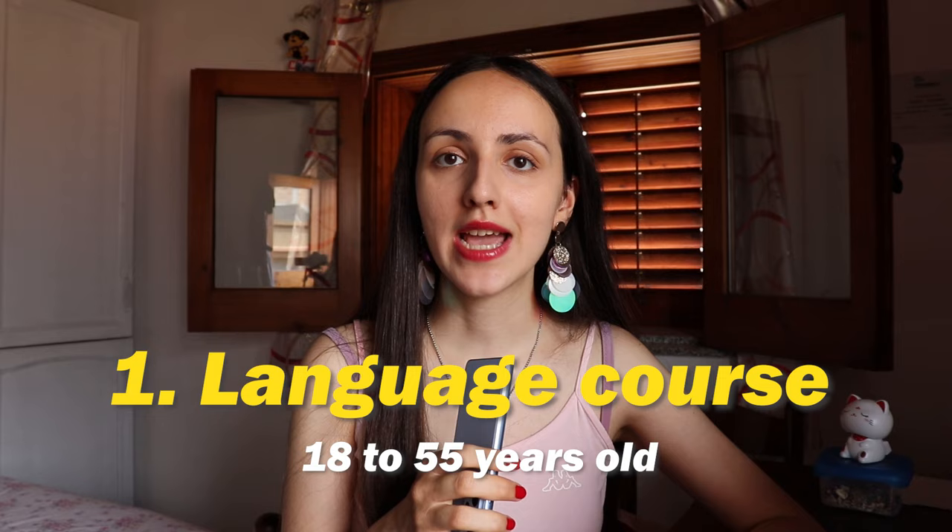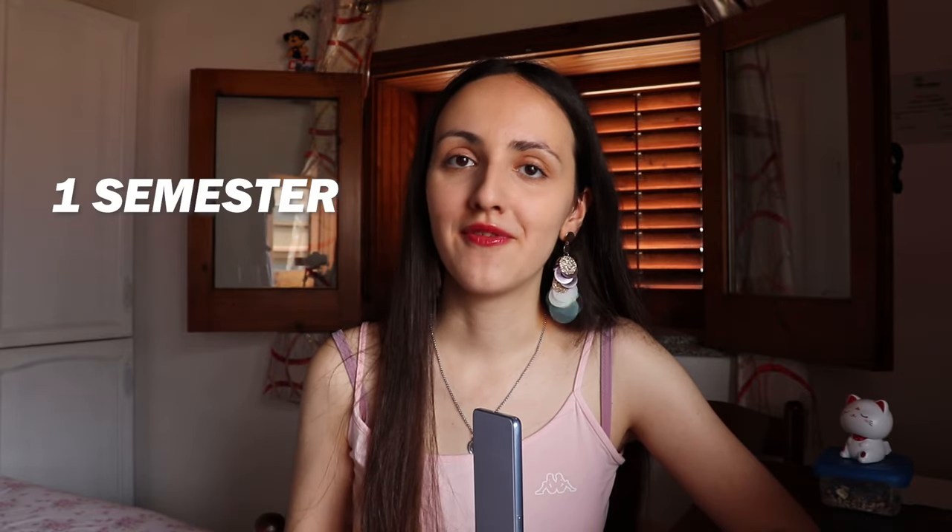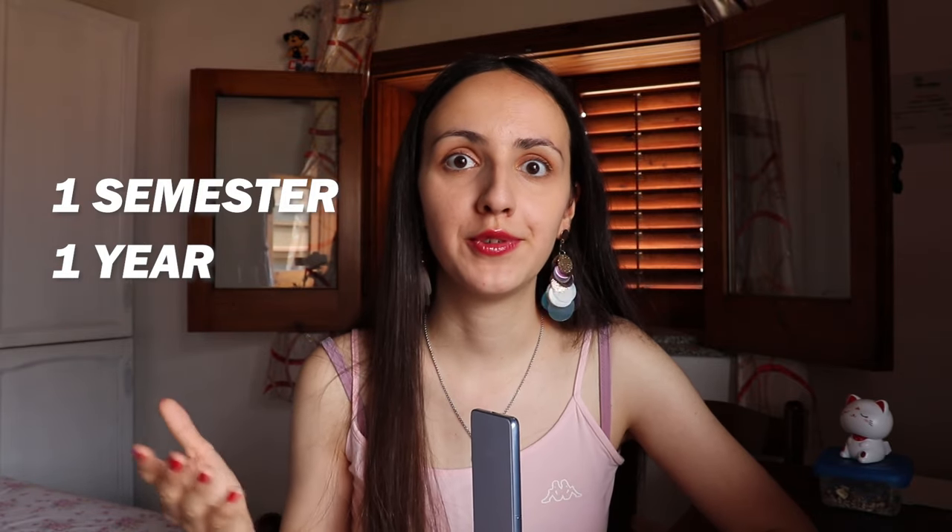The first way to study Chinese in China is to enroll in a language course at a university where you're only going to learn Chinese — nothing else. You can do this for six months, one year, or even two years. These language courses are five hours a day, so they're pretty intensive, and I think you're going to study like two levels of Chinese every semester.